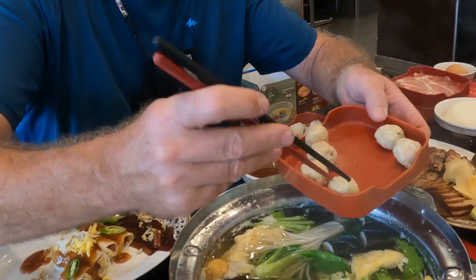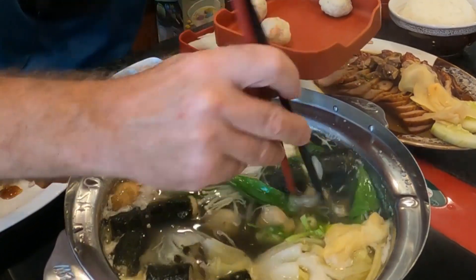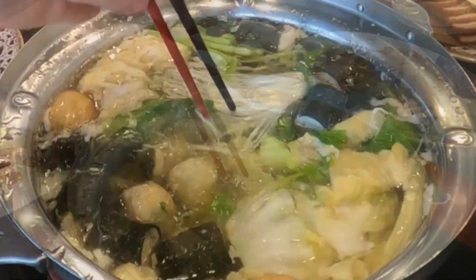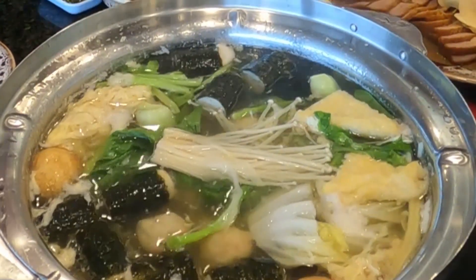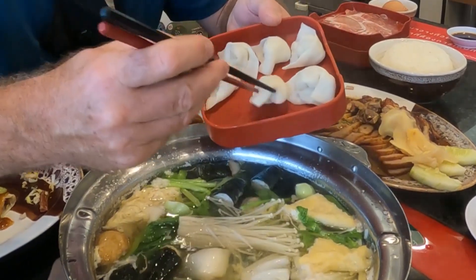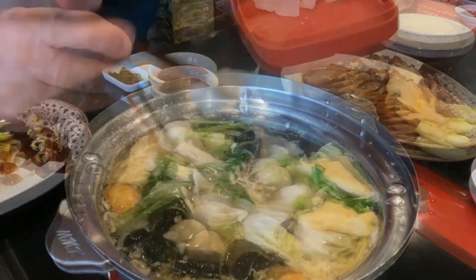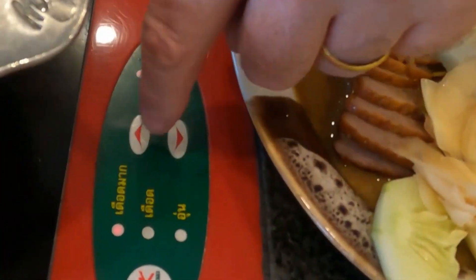We've got some fish balls here — we're going to put those in to cook. Get all those in there, give it a good stir and get them cooking away. We've also got some shrimp wontons. This is going to be packed full. Just put in what you want — as much or as little as you like. If you're eating out, you might want to make your meal last longer, so just put a little bit in at a time and enjoy.